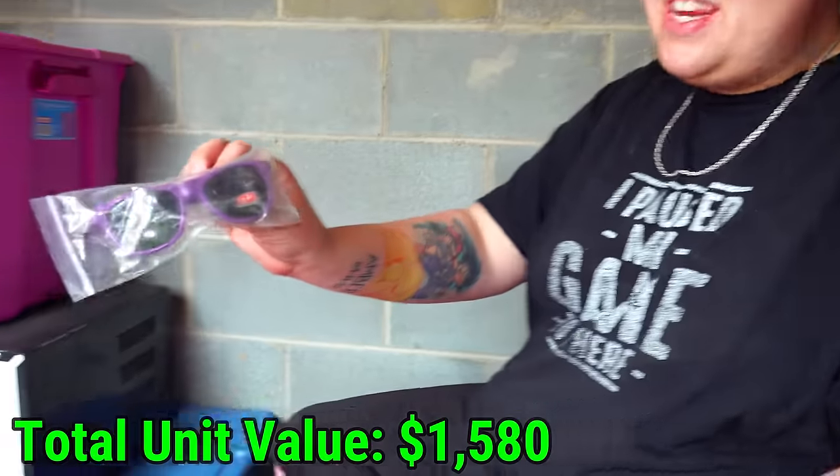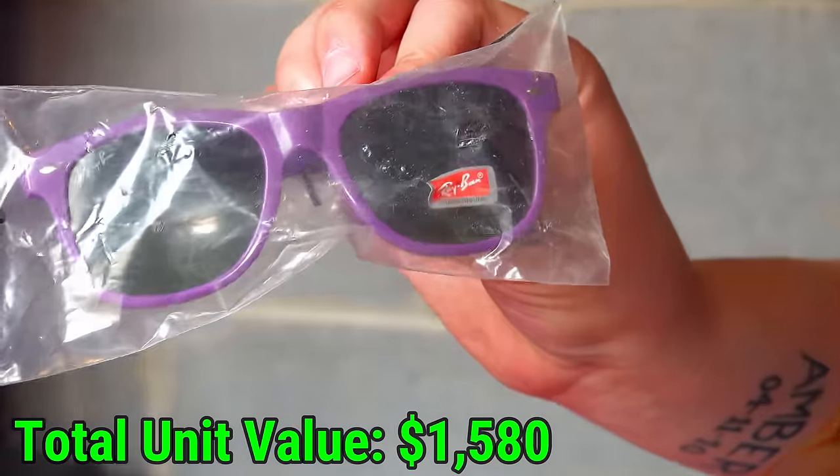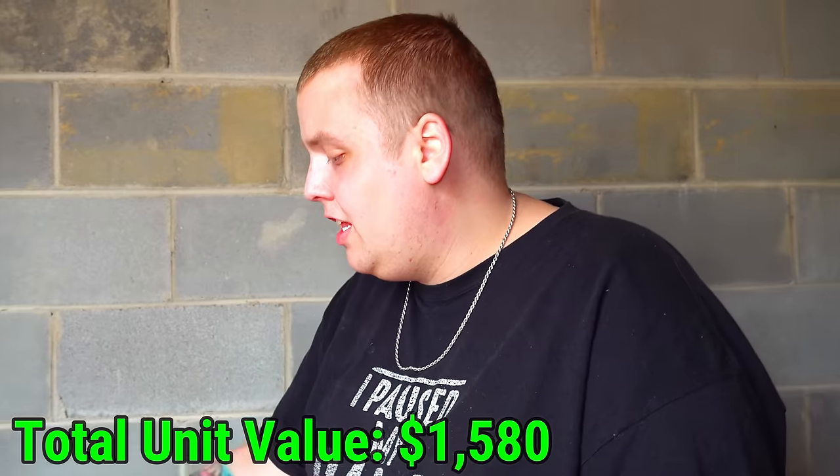I just realized there was another pair of Ray-Bans just sitting on top of this tote — this one's purple but still in the casing.